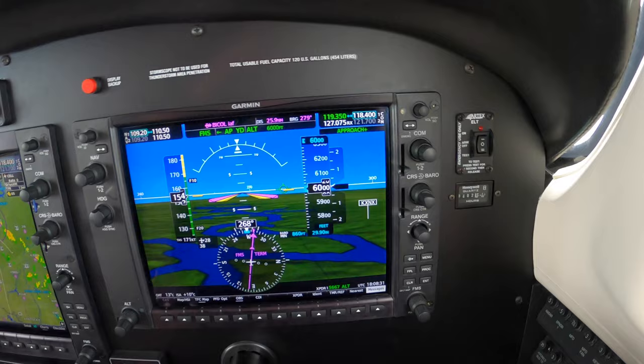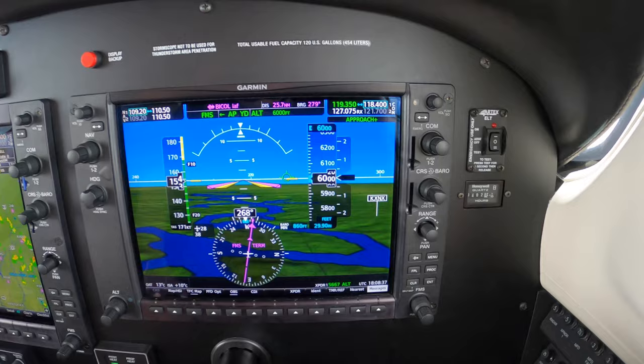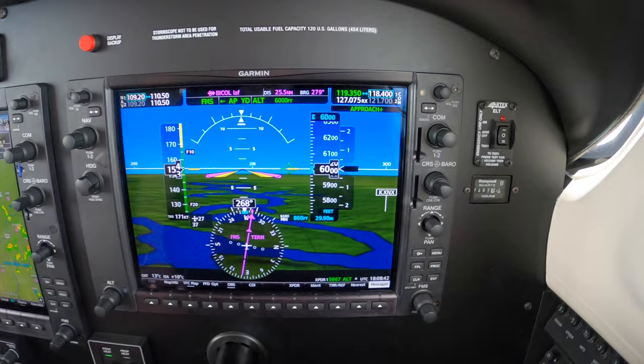We're level 6000 on our way to John Toon, JWN, in the Nashville area. We've been assigned direct to COAL, which is the initial approach fix for runway 20. The weather is VMC — not perfect, but it's good.